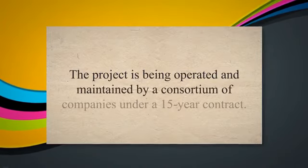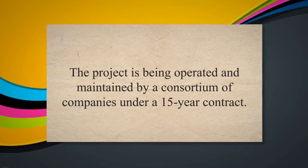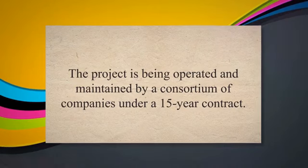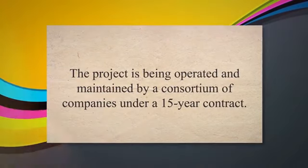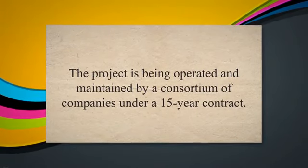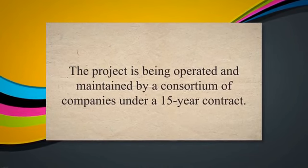Mangalore Refinery and Petrochemicals Limited (MRPN) in India is a DBOOM project that involves the design, construction, financing, operation, and maintenance of a refinery and associated facilities. The project is being operated and maintained by a consortium of companies under a 15-year contract.